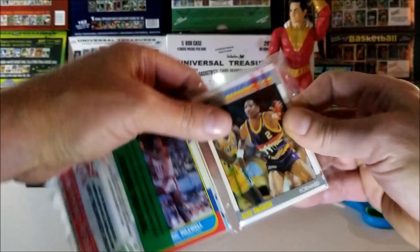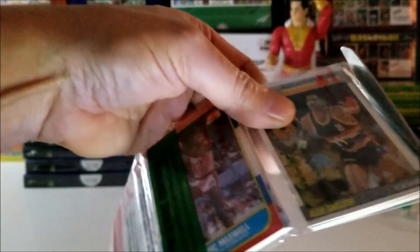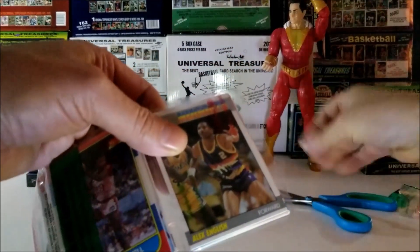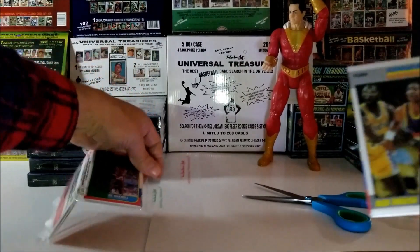I'm going to have to recut this one. We had a white Christmas over here. It snowed. It's beautiful.